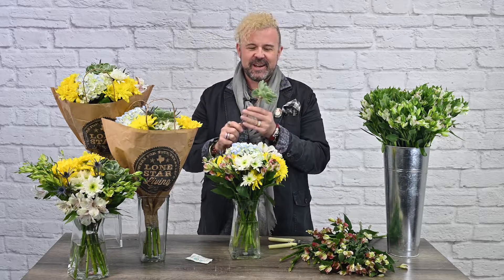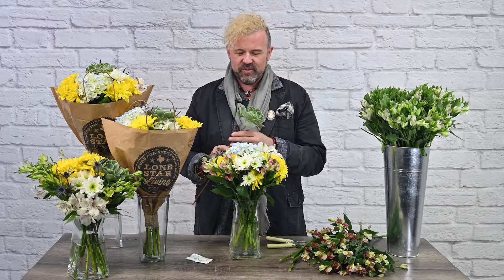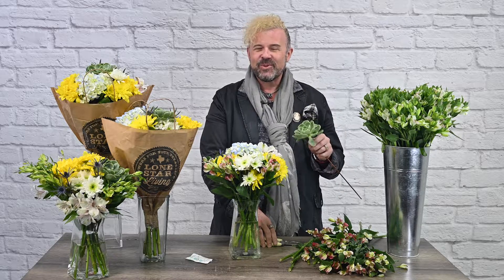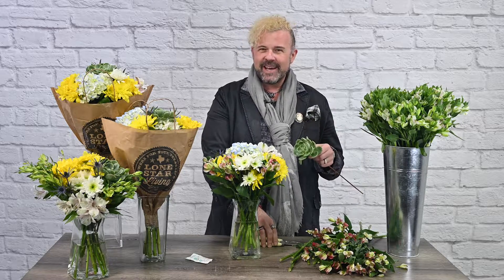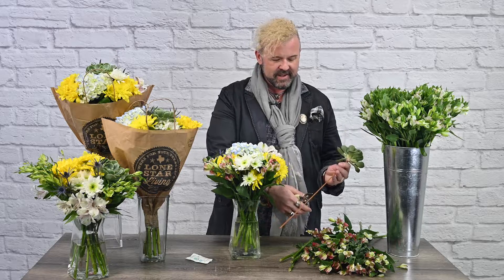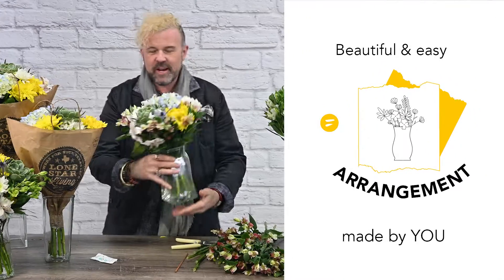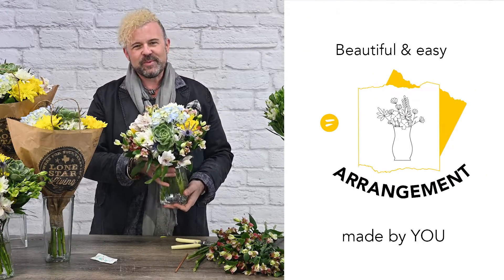My last thing is to add the showstopper — a gorgeous echeveria. I love succulents; they're just so beautiful. You can grow this in your garden pretty much everywhere, though it will die in winter if you're up toward Dallas or the north part of Texas. You can bring it inside — I bring mine inside because I love my succulents. We're just going to add this right here at the top.